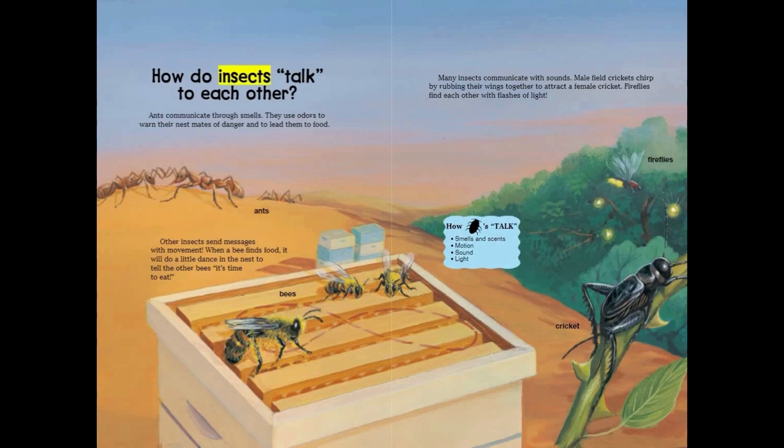How do insects talk to each other? Ants communicate through smells. They use odors to warn their nest mates of danger and to lead them to food. Other insects send messages with movement. When a bee finds food, it will do a little dance in the nest to tell the other bees it's time to eat.